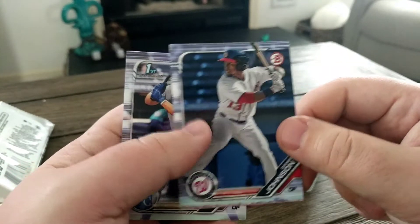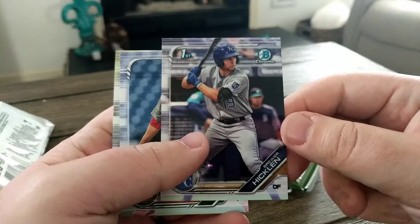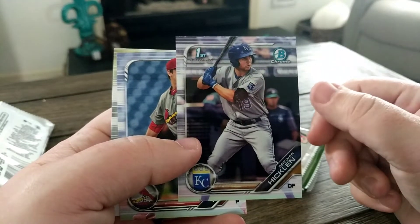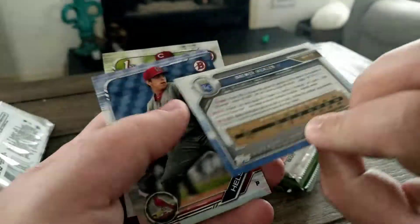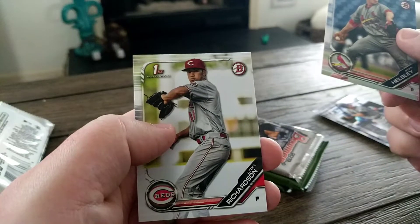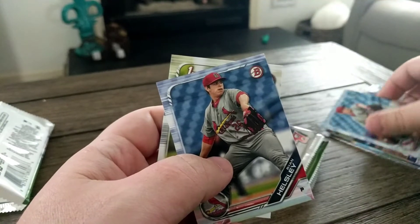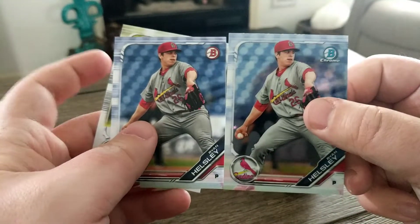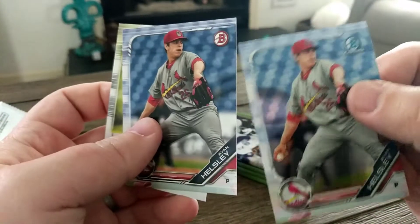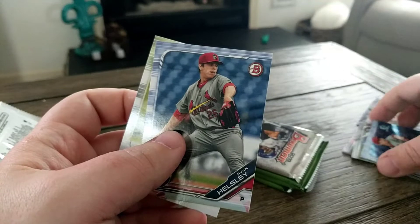Honestly he wasn't as nice as I thought he would be — he signed for us but didn't seem super happy about it. Brewer Hicklin, his first Bowman. For those of you new to the hobby, that's kind of the equivalent of looking for the rookie card in Topps — with Bowman everybody wants the first Bowman. Ryan Helsley again on paper, and Leon Richardson first Bowman. The chrome, the one on the right, actually says Bowman Chrome — it's got a shimmer and glossy finish — while the paper is just printed on regular paper stock.